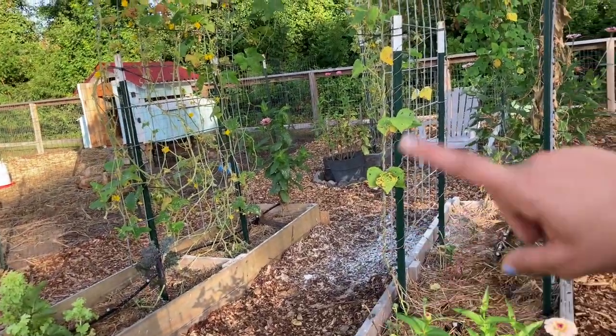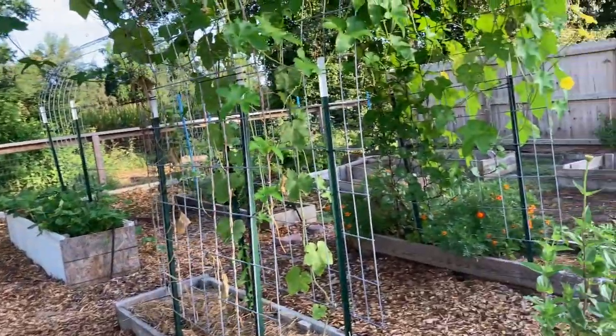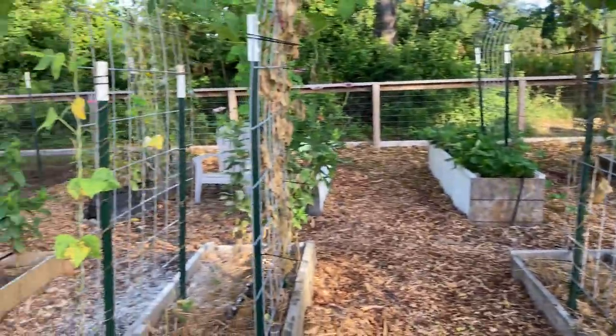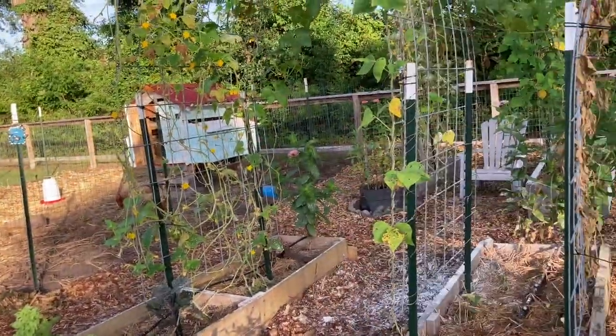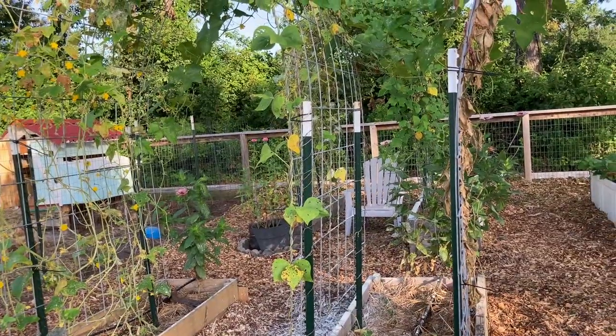So I have got 11 raised beds, three of which are not filled yet. These arches are way too tall — I need to lower them down. I have a plan.